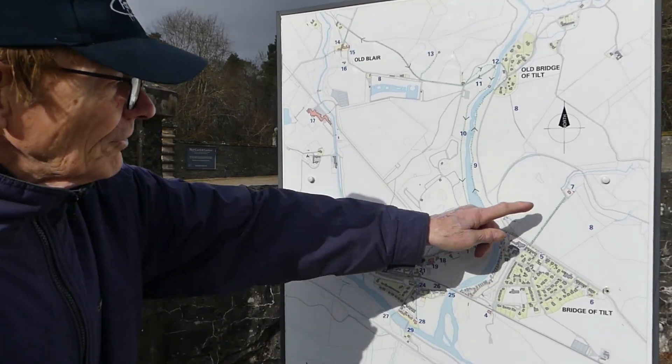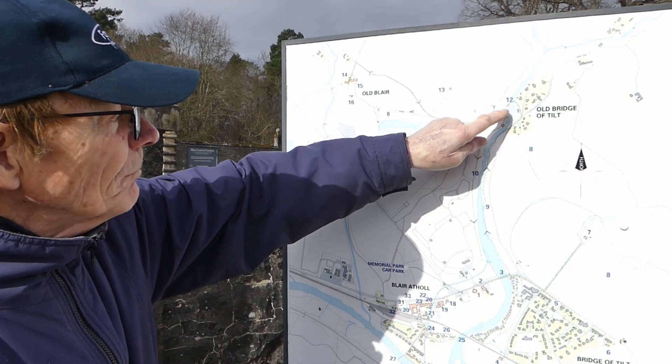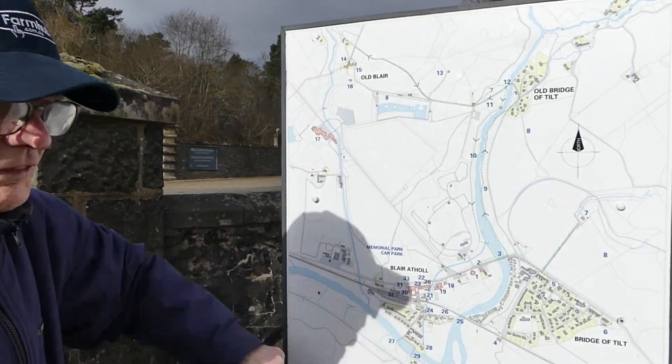We're going to go there, then along the River Tilt, and then back through to St Bride's Church and back down into the village again.